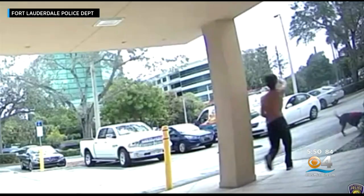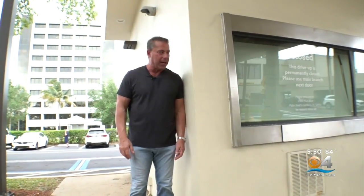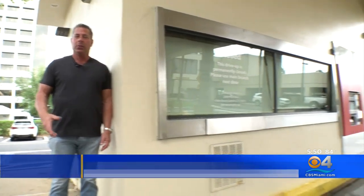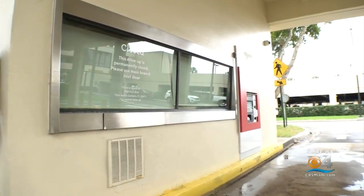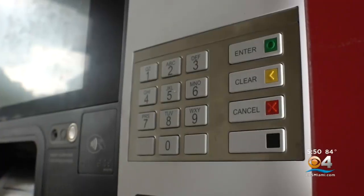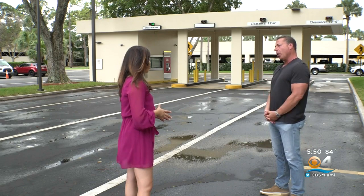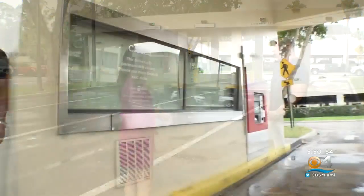Not many robberies may involve a dog attack, but ATM robberies are not uncommon. Stuart Kaplan, a former FBI special agent, tells us there are tons of criminals looking for an easy target, and you may never know when you're being watched. He says: 'I'm just watching you here, and I know now you've gotten your cash. I don't have to rob you at the machine — I can rob you when you come here.'